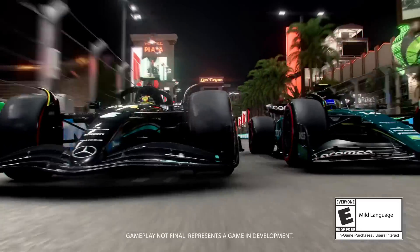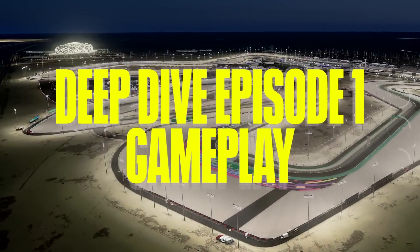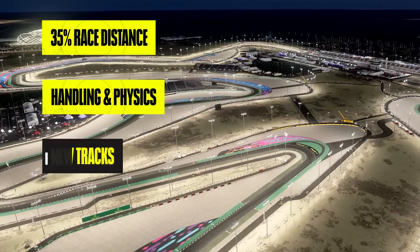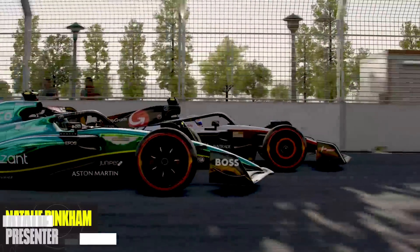Gentlemen, it is that time of year again when we have a new game just around the corner and I wanted to spend some time to break down a lot of the features that were in the reveal that might have been a bit more secretive or overlooked that other people haven't covered so far. So let's jump straight into it.